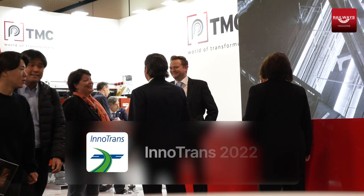I'm here at Intertrans, a TMC stand with Christiana. What you might not know is that TMC do dry-type transformers, which are also used in the rail sector, and Christiana is going to tell us all about it.